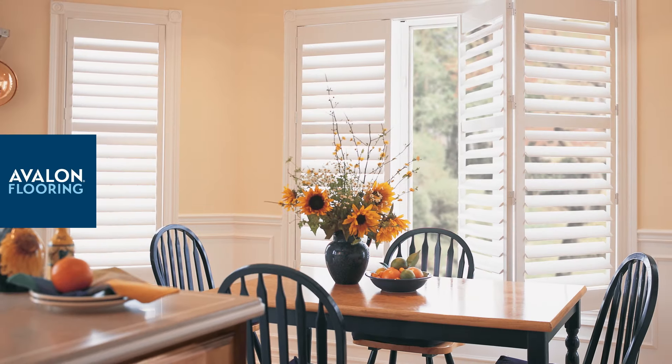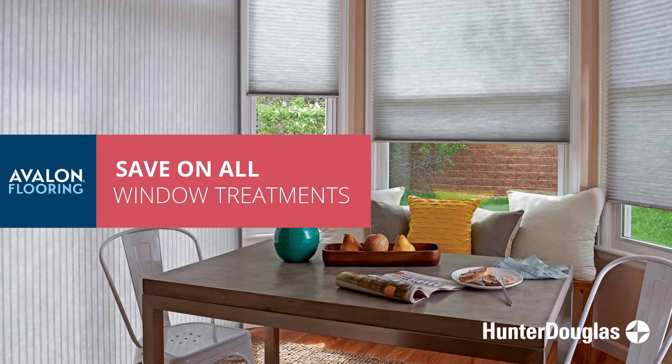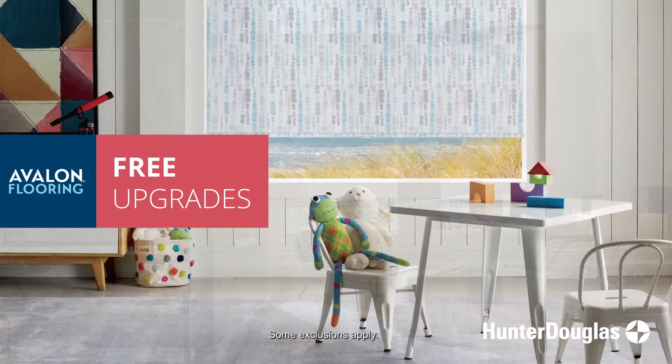Avalon Flooring's window treatment sale is here. For a limited time, we're offering savings on all Hunter Douglas window treatments. Plus, upgrade to a cordless lift system for free.